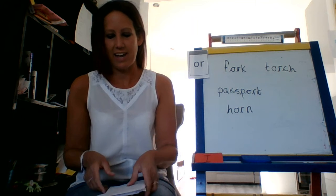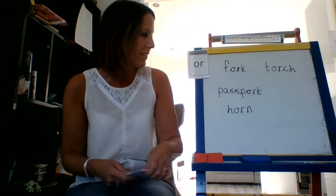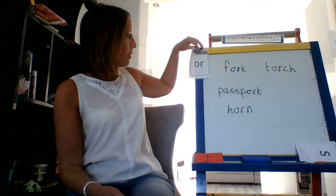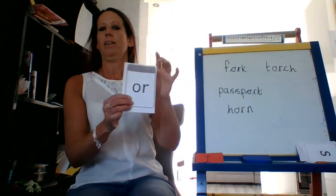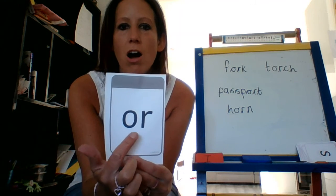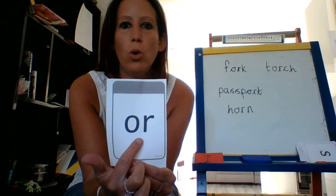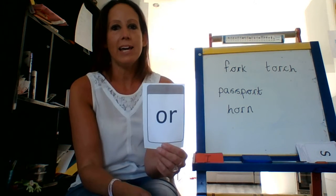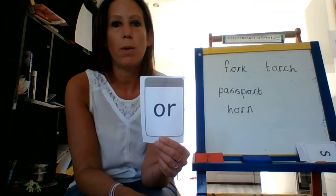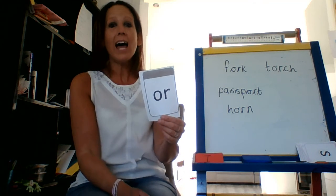Fantastic, F2. You're getting so good at your phonics. Today's new sound is this one. Now, it's a digraph — it's made out of an O and an R, and that makes an 'or' sound. Let me hear you. 'Or.' One more time. 'Or.' Fantastic.